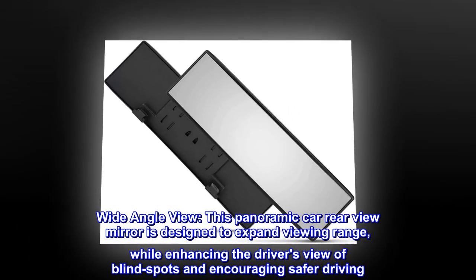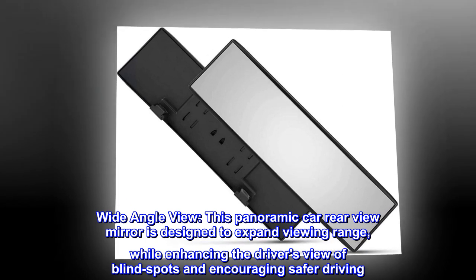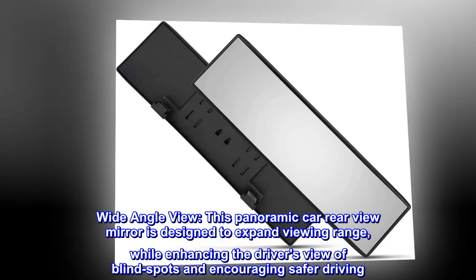Wide-angle view: this panoramic car rear view mirror is designed to expand viewing range while enhancing the driver's view of blind spots and encouraging safer driving.